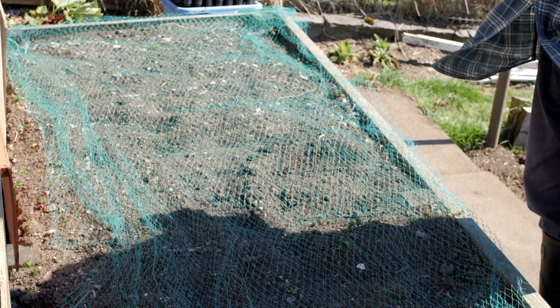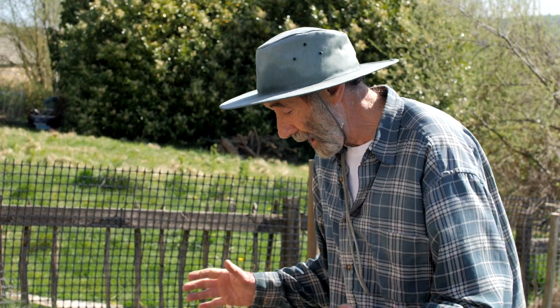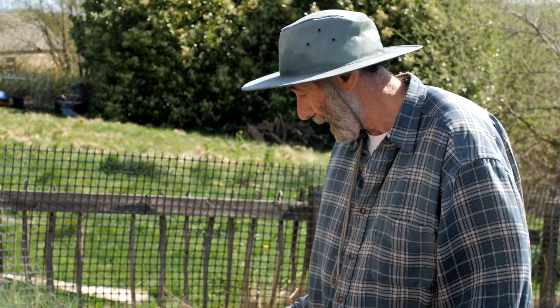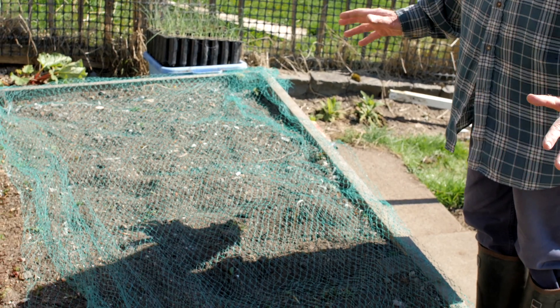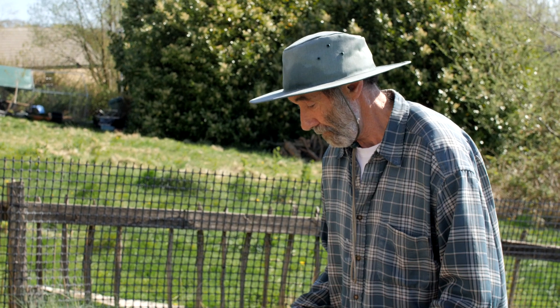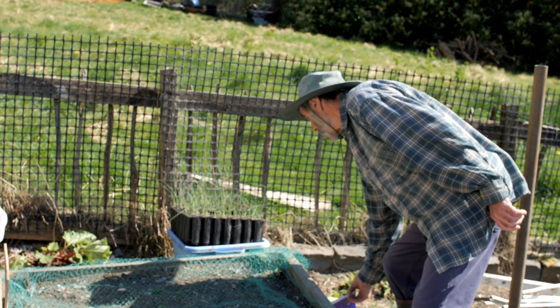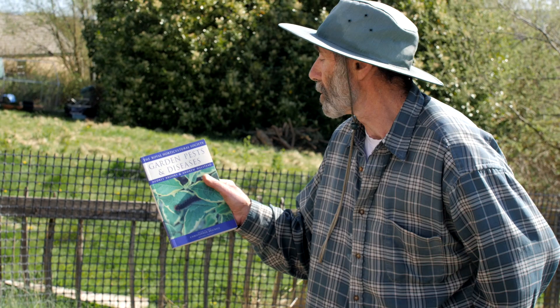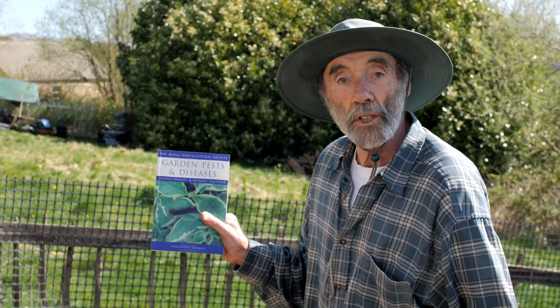As you can see I've got a net over it. Last year I grew tatties in this raised bed, and after I lifted the tatties I put this net on — it's been on all winter. I put this net on to stop cats coming in and cacking in the soil. Now raised beds seem to be very attractive to cats.